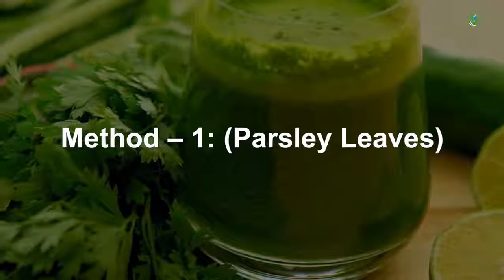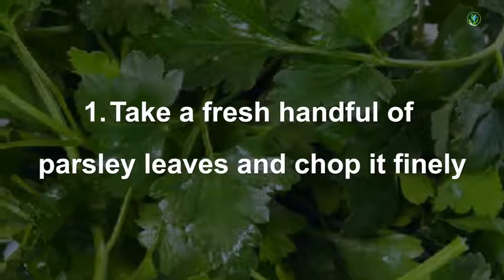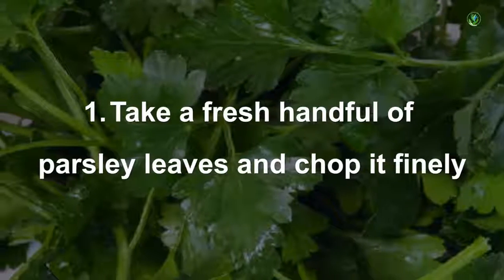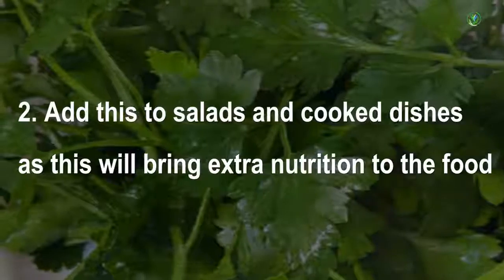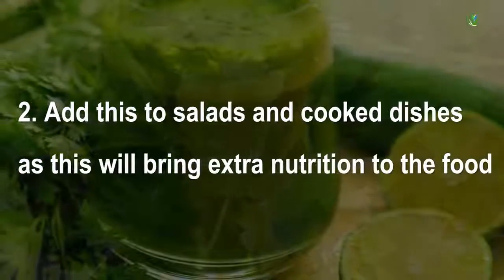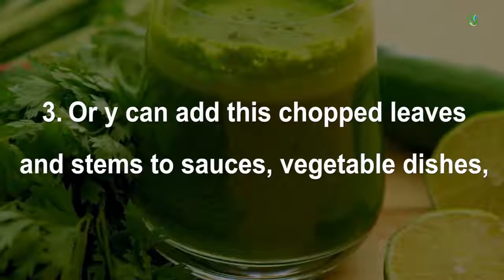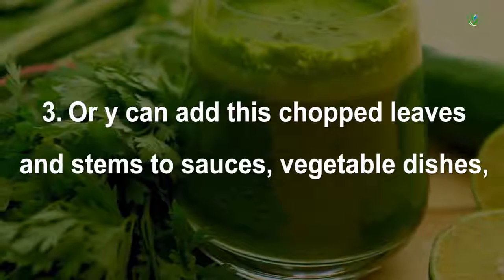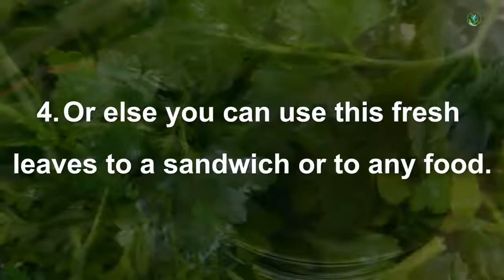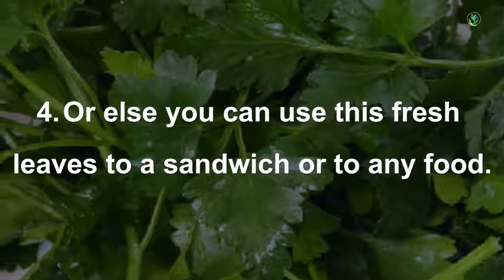Method 1 — Parsley Leaves: Take a fresh handful of parsley leaves and chop finely. Add to salads and cooked dishes for extra nutrition. You can also add the chopped leaves and stems to sauces, vegetable dishes, casseroles, and soups, or use the fresh leaves in a sandwich or any other food.